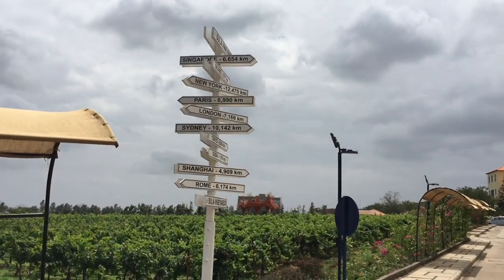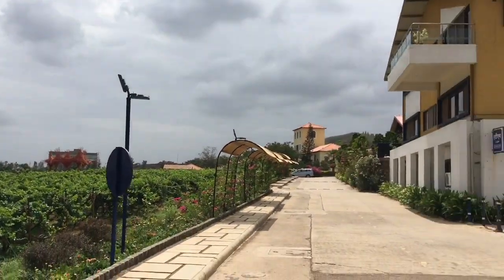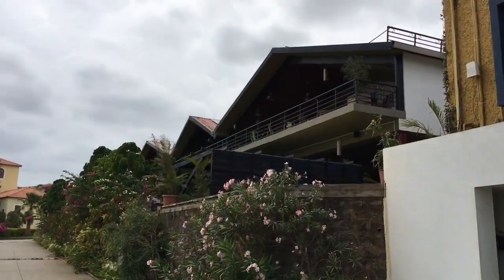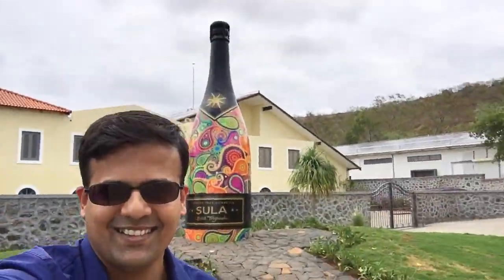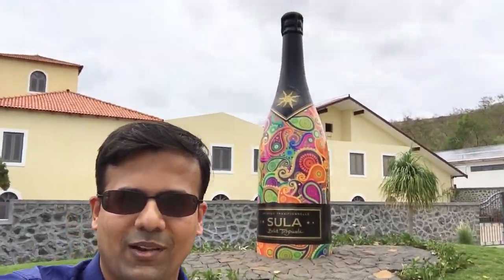There is a signboard which displays all the kilometers to various big cities of the world. This is the main building - that is so huge, it's a really big one.